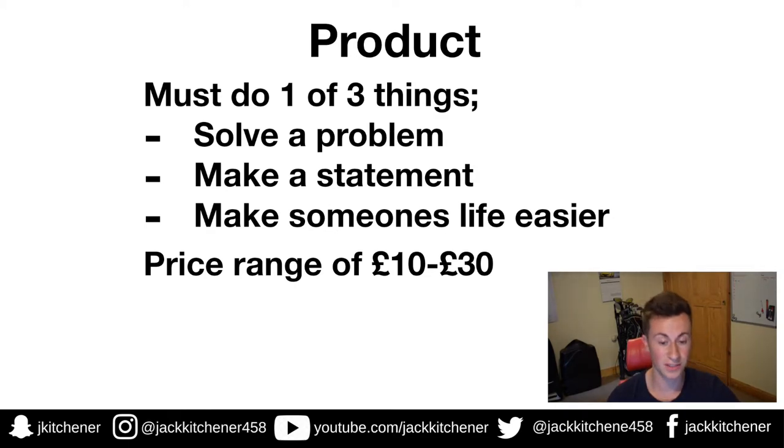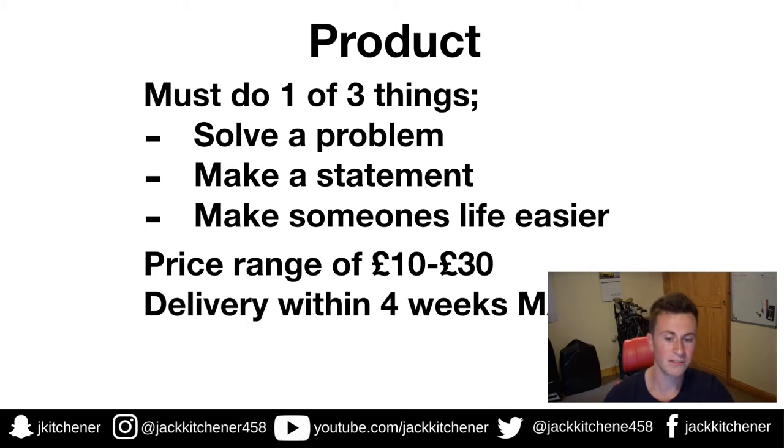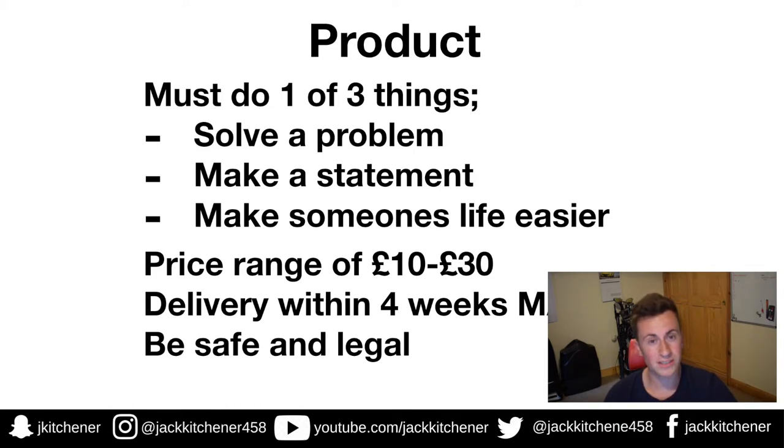Price range: I like my products to be in that impulse buy range, which is £10 to £30. An impulse buy is basically a product that people see and, if they want it, they buy it there and then — they don't go and do hours of research for the sake of a £10–£20 product. Regarding delivery, four weeks is the very upper limit — always stick to ePacket, which is the fastest shipping method to the UK. Anything over four weeks, avoid.